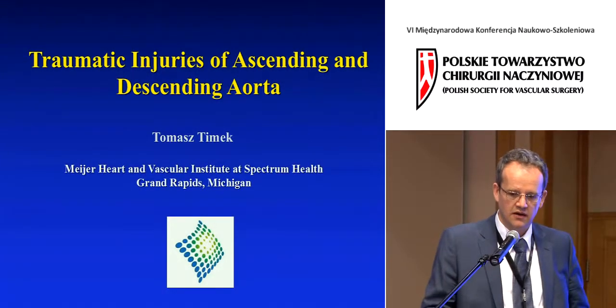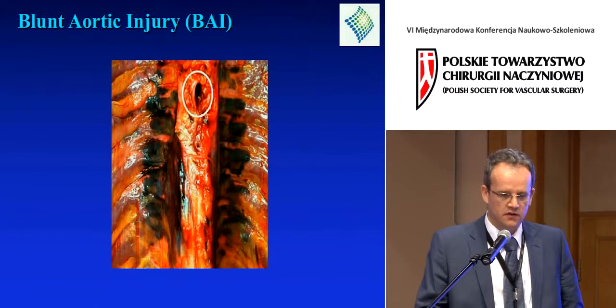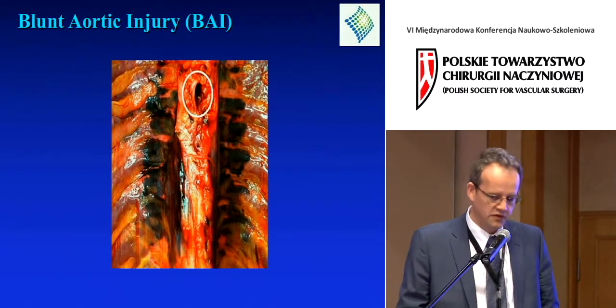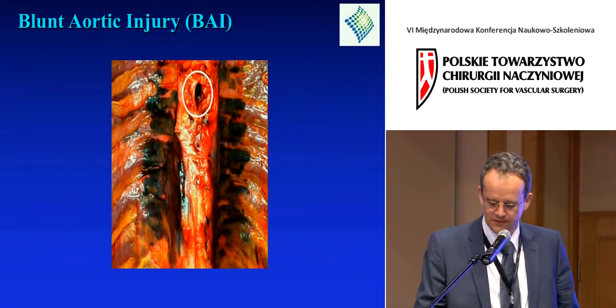What I'd like to talk to you about today is traumatic injuries of the ascending and descending aorta. This is a picture we definitely don't want to see — a post-mortem photograph of a descending aorta that's ruptured, with quite a large hole from a decelerating injury.